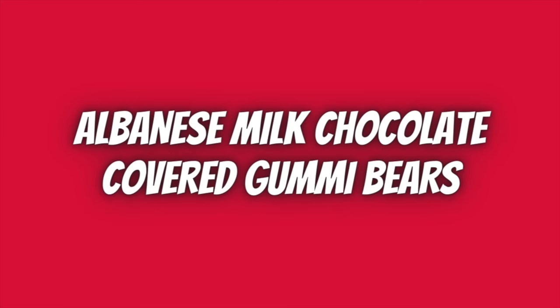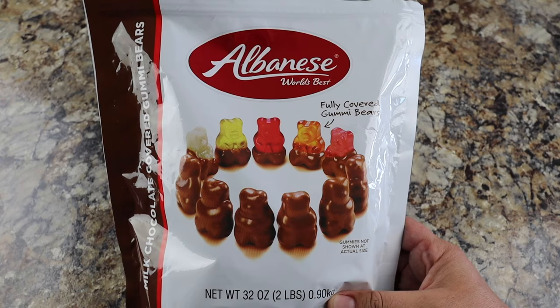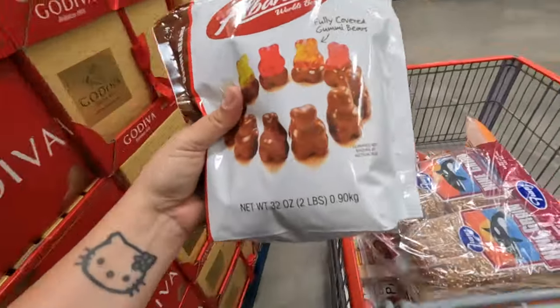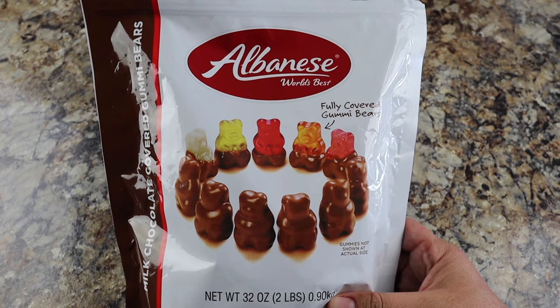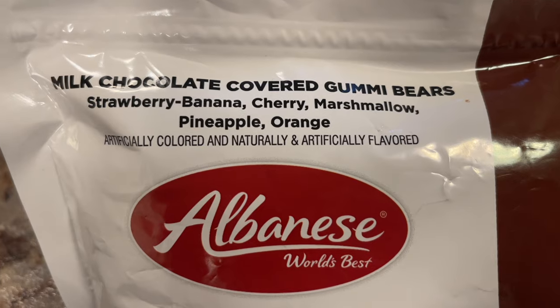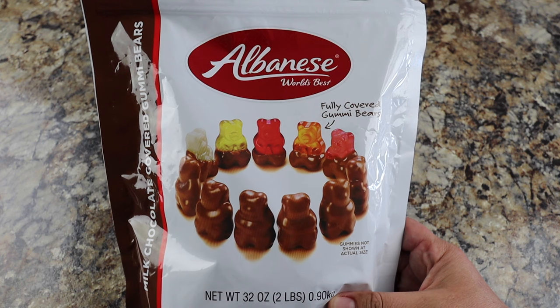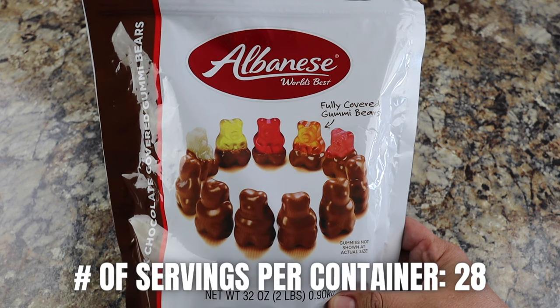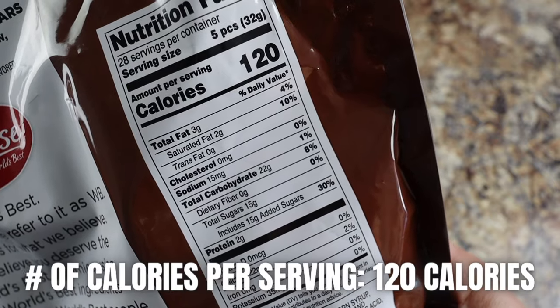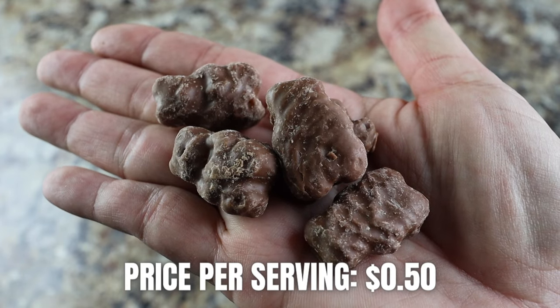I'm a huge fan of gummy bears — it's very rare that I go on a hike or backpacking trip without some sort of gummy bear variation. On my recent visit to Costco I saw the Albanese milk chocolate covered gummy bears and they made their way into my cart. These are the same Albanese gummy bears I love, only covered in milk chocolate, and they come in strawberry banana, cherry, marshmallow, pineapple, and orange flavors. Each bag comes with 28 servings; one serving is five pieces at 120 calories. Total price is $13.99, making this 50 cents per serving.